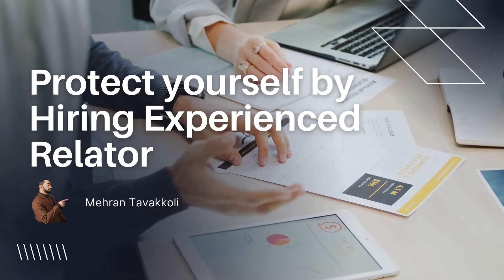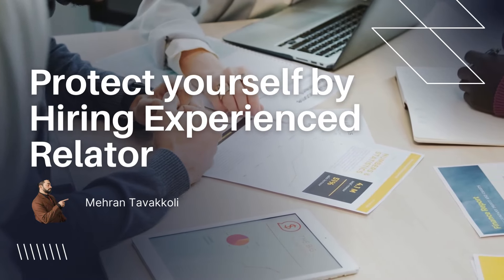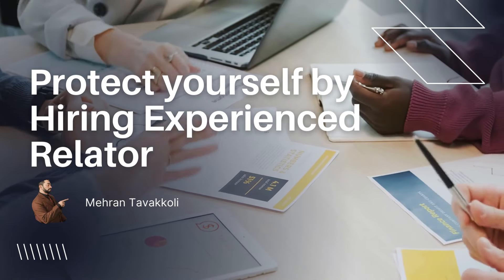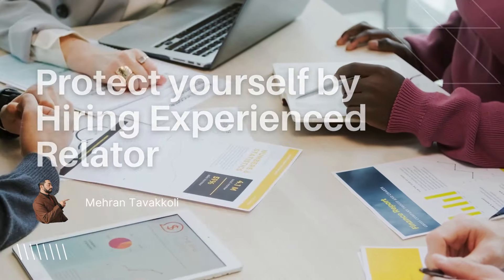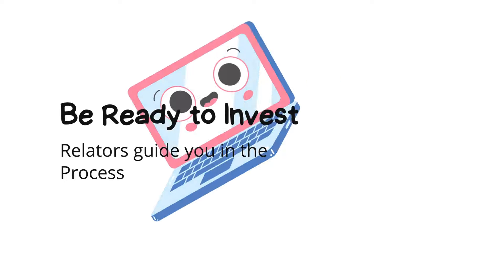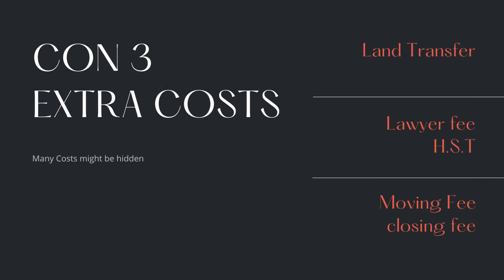You have to make sure you read everything and go through it carefully to see what the cons are for you, because mostly these agreements will cover the builders. Con number three, which is one of the most important ones, is the extra costs. You might not immediately see them, but there is land transfer tax, lawyer fees, and HST — these are very important things to account for.